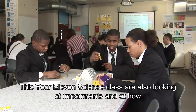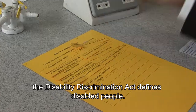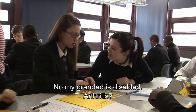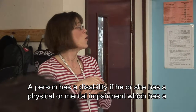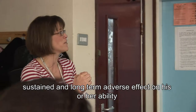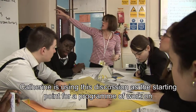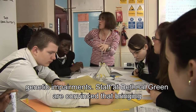This year 11 science class are also looking at impairments and at how the Disability Discrimination Act defines disabled people. A person has a disability if he or she has a physical or mental impairment which has a sustained and long-term adverse effect on his or her ability to carry out normal day-to-day activities. Catherine is using this discussion as a starting point for a programme of work on genetic impairments.